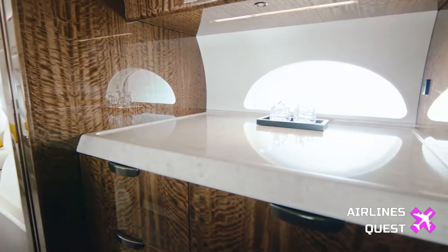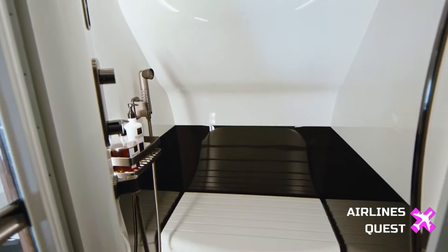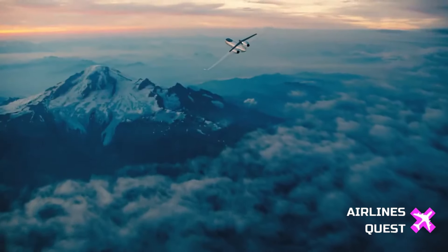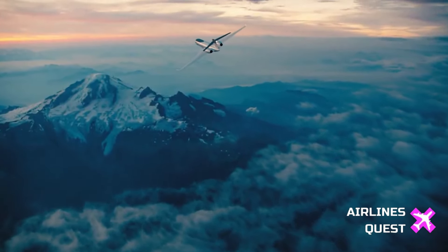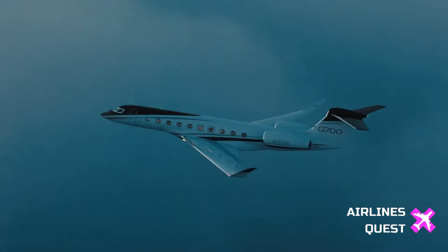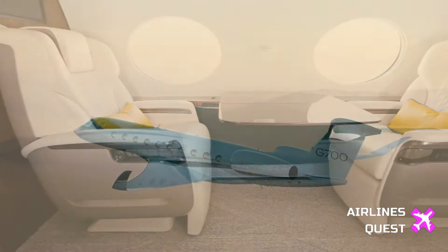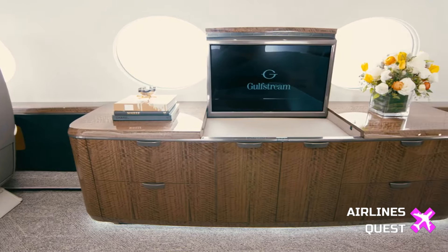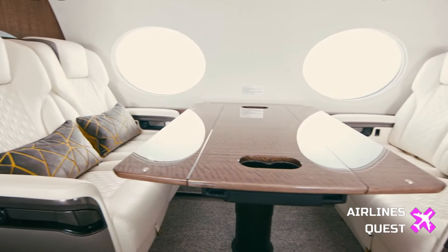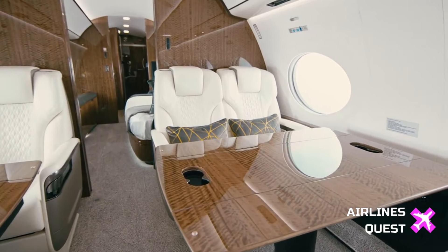Speaking of speed and range, the G700 truly stands out in these aspects. It boasts the title of the fastest aircraft in the Gulfstream fleet, capable of reaching Mach 0.935 at full throttle. In terms of range, the ultra-long-range jet can fly an impressive 7,750 nautical miles at Mach 0.85 or 6,650 nautical miles at Mach 0.90. With these capabilities, the G700 can effortlessly span continents, connecting businesses across the globe.